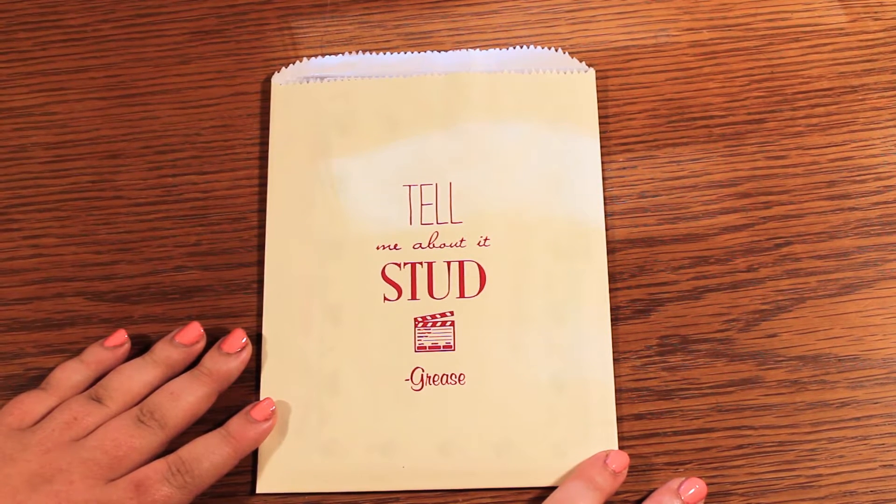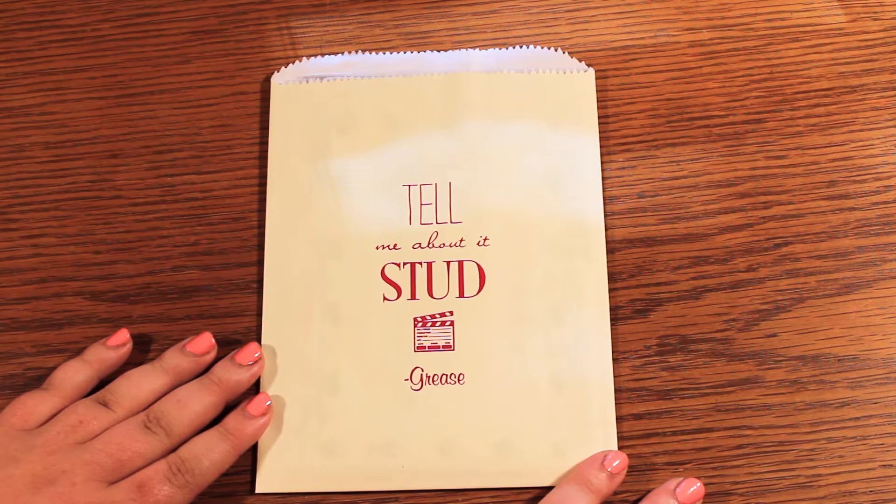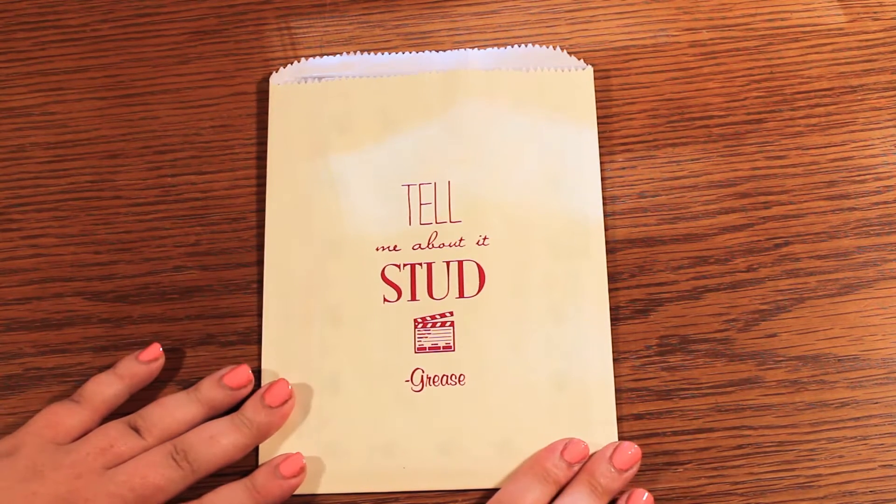Hey everybody, it's Taf. Welcome to my channel and today we're doing an unboxing of the Planner Addict sticker box, which actually this month came in an envelope.